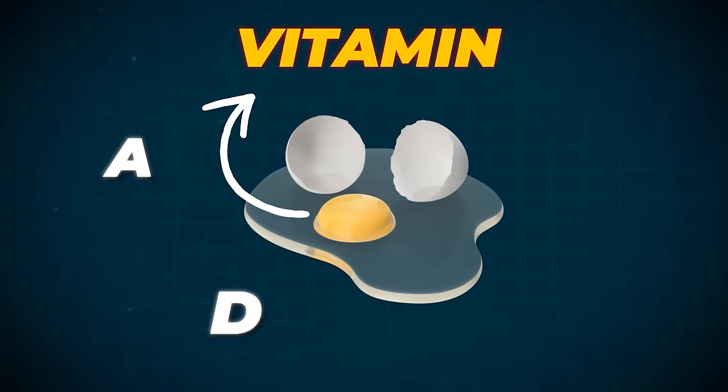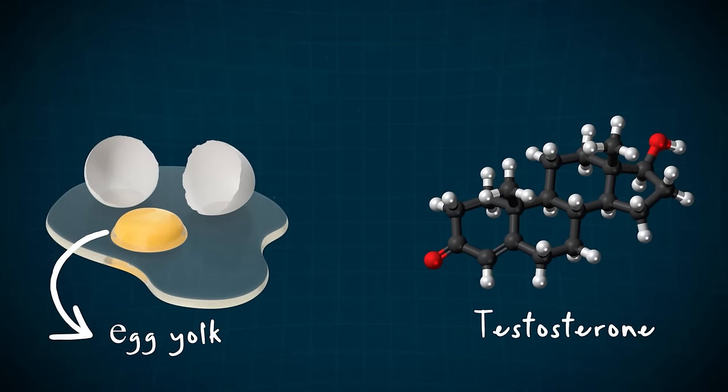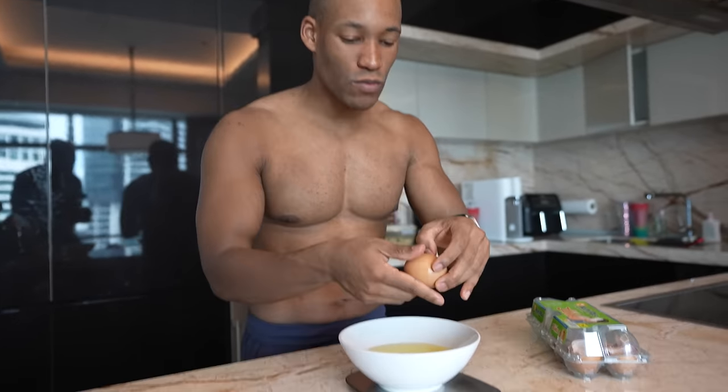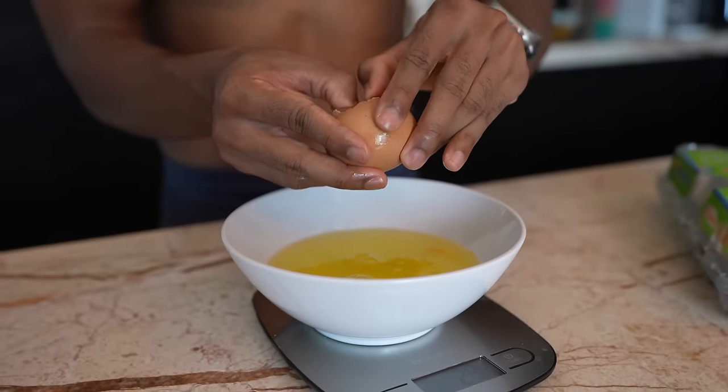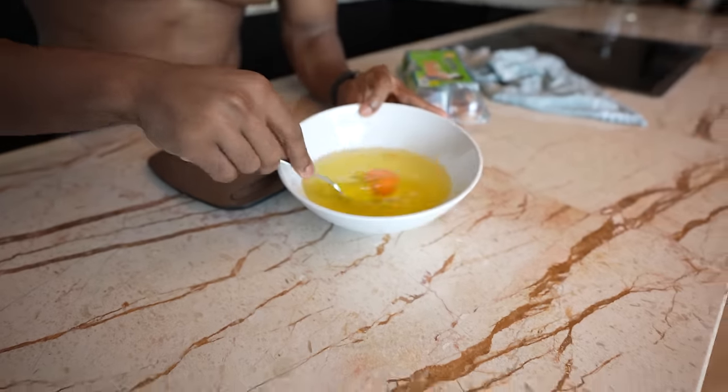Did you know the most nutritious part of an egg is the egg yolk? It contains a lot of minerals and vitamins that are extremely crucial and amazing for muscle building. So instead of having seven whole eggs, I'm just going to take one whole egg so I can still have some of those healthy fats. And voila, now we can make our omelet.